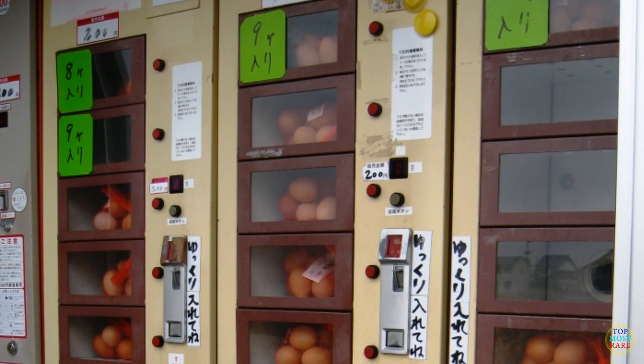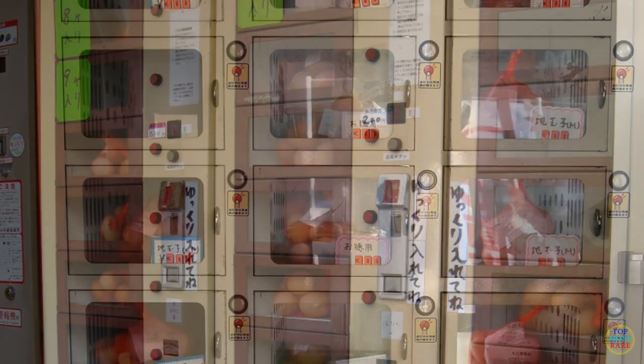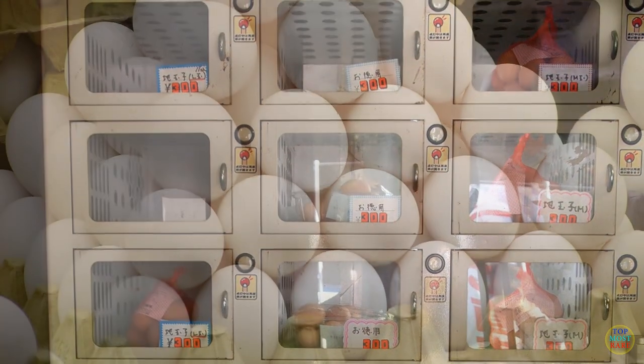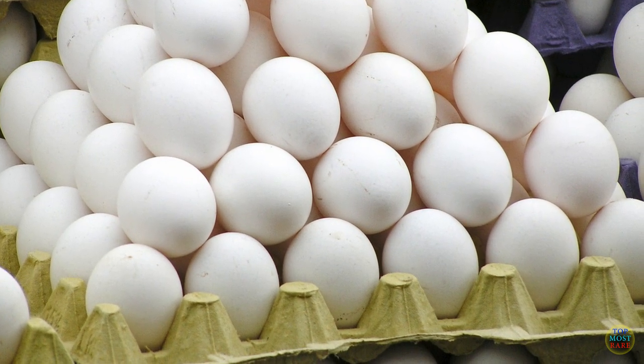Japan seems to be rocking the vending machine game again with the eggs vending machine. Simply put your money in the machine, pick the eggs, and take them out from the chamber. The biggest concern, however, would be breaking the eggs in the process as they are very delicate.